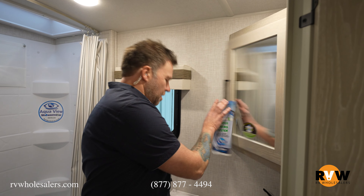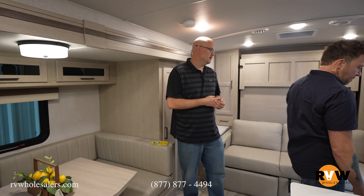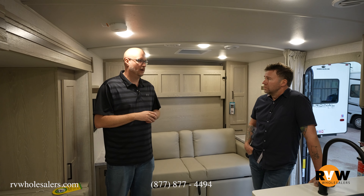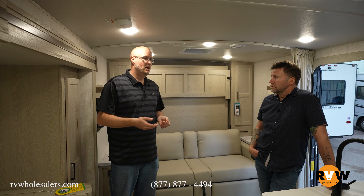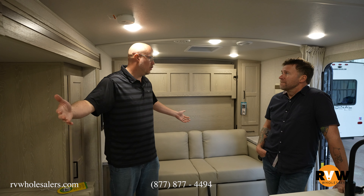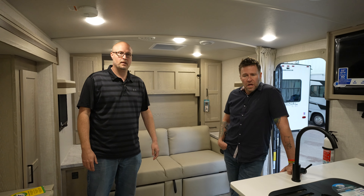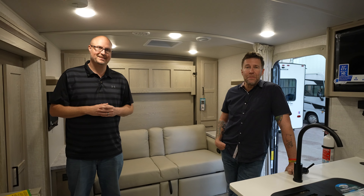So that's the Mini Lite 2509S — one of the best-selling models. It's lightweight, a lot of smaller vehicles can tow it, it's not very long, and you've still got plenty of space for the family. That's the Rockwood Mini Lite.